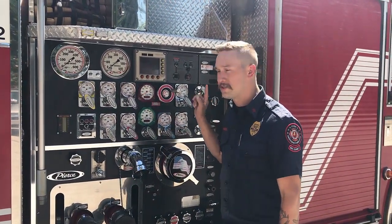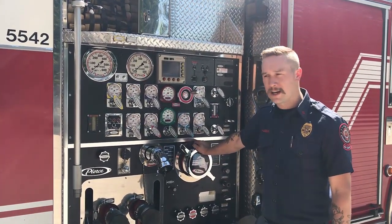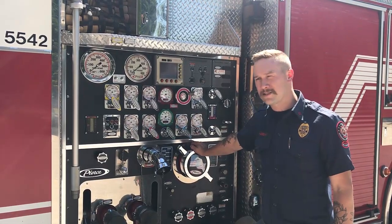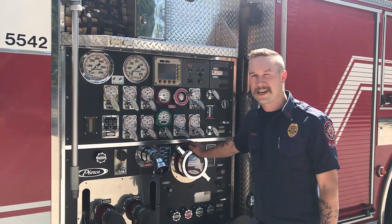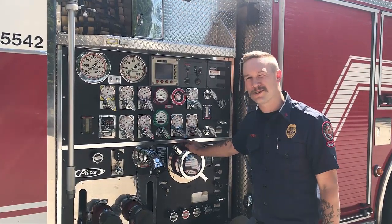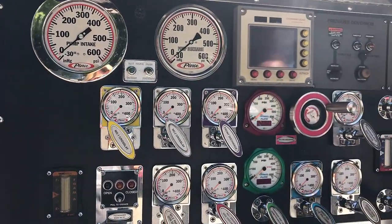We carry 750 gallons of water on this truck, but the pump, if we hook it up to a hydrant, is capable of doing 1,500 gallons per minute. So it can fill up your average swimming pool in probably 10 or 15 minutes. It's a lot of water all at once, and it's very powerful — usually takes a couple of us to hold onto or it'll send you flying all over the place. But it's a lot of fun.